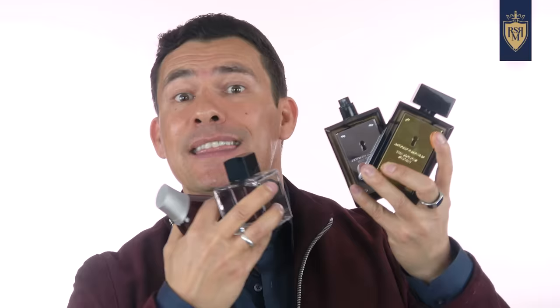Instead of Ed Hardy fragrances, which I find a little weak, I'd advise checking out Antonio Banderas' fragrances. I've got about ten of his and they're good. In general, they're inspired by more expensive fragrances. If you like Paco Rabanne 1 Million but it's a little too expensive, check out The Secret or The Golden Secret, which is the same as The Secret but a bit stronger. Both will give you the feel of Paco Rabanne 1 Million.